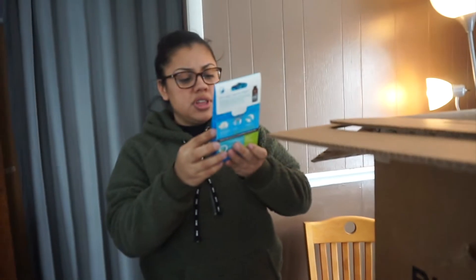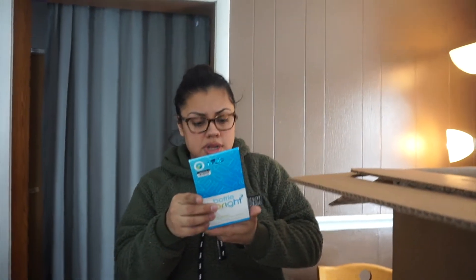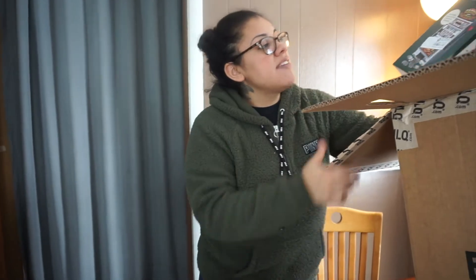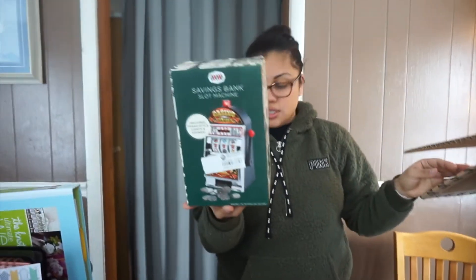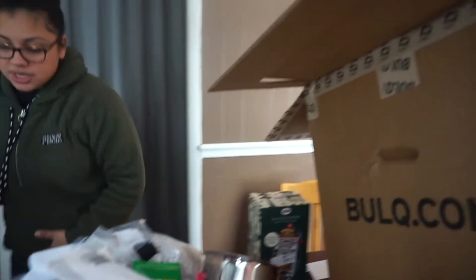Bottle Bright natural cleaning tablets — I guess you put them in water bottles. And that item right there is a savings bank slot machine. That's what I like to see — make that money!